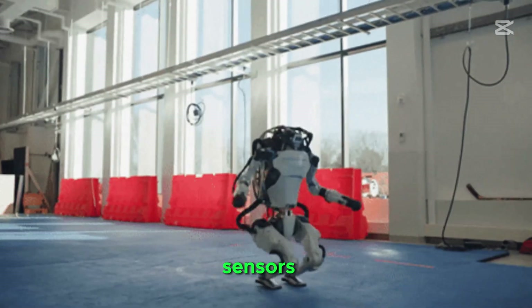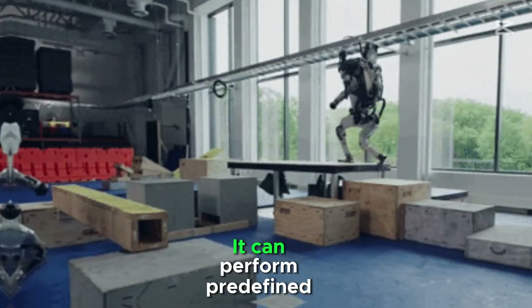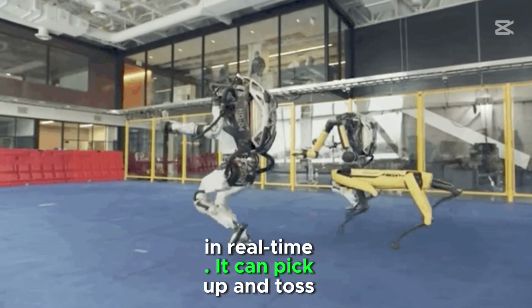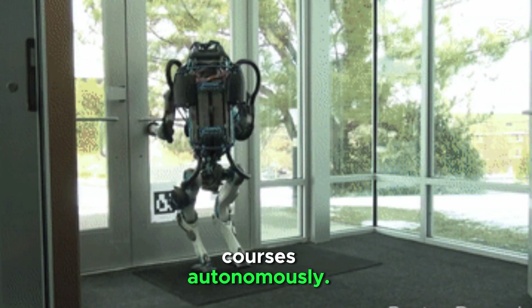It can use sensors and onboard perception for basic navigation and decision making. It can perform predefined sequences of tasks in real time, pick up and toss heavy objects, and navigate obstacle courses autonomously.